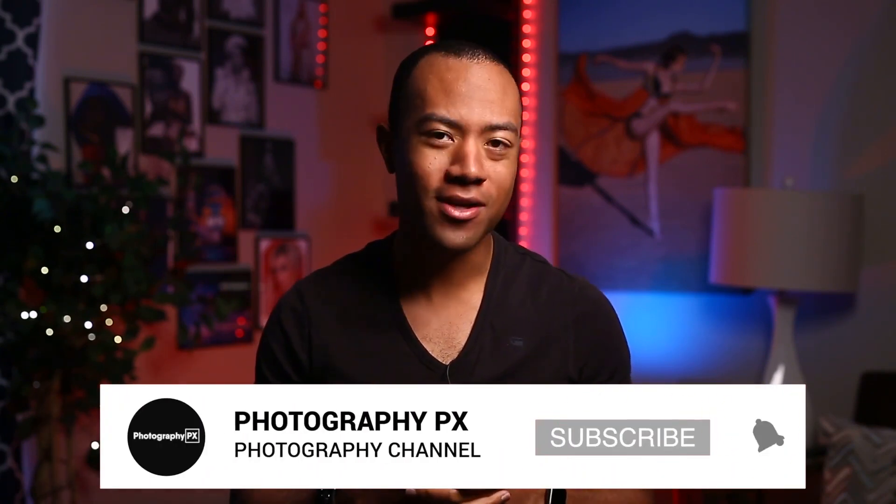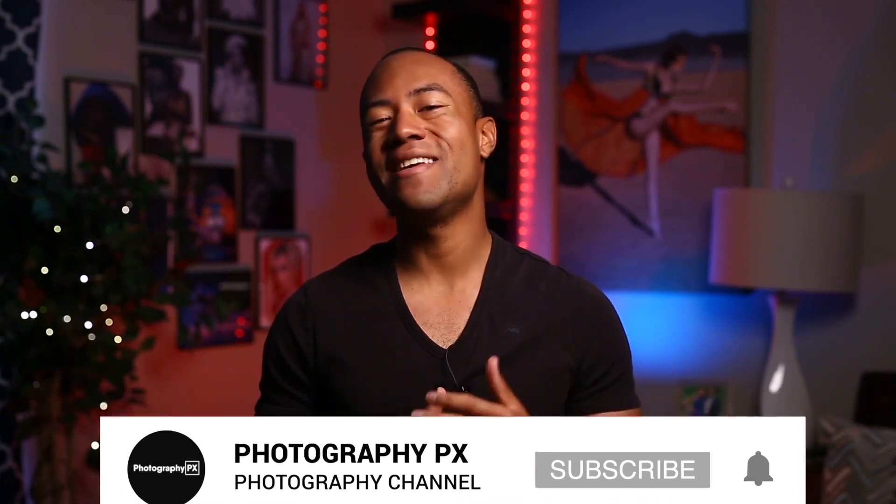If you're new here, please consider subscribing if you haven't done so already. Also, leave us a like and a comment down below. Let us know if we overlooked something or missed something that we covered in today's video. I've been your host, Devon Lennox, Photography PX.